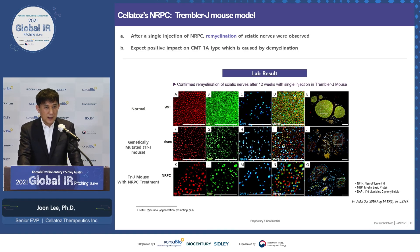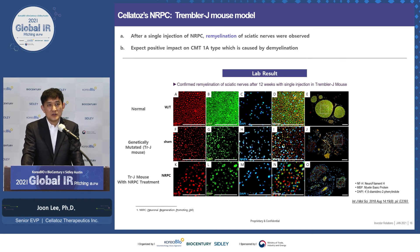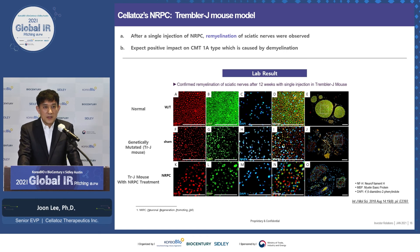In short, we think remyelination of sciatic nerves was observed, resulting in strengthening of muscles and increased mobility. Picture A in red shows the axons, and image B shows myelin. Image D shows the normal mouse where myelin is intact — red enveloping green. Image I is the TremblerJ mouse, which is completely demyelinated. But in image N, when we inject NRPC into the TremblerJ mouse, you see remyelination happening — the green color enveloping the red axons. We think this is one of the mechanisms of action.